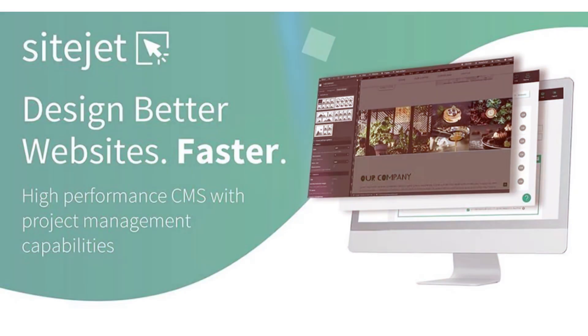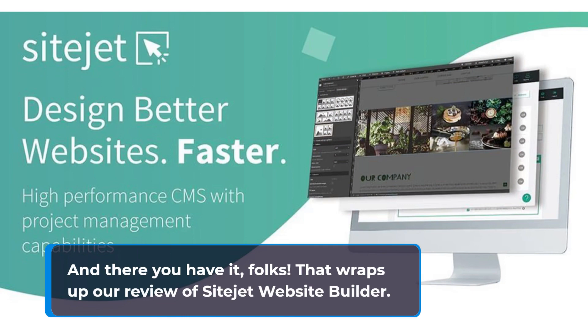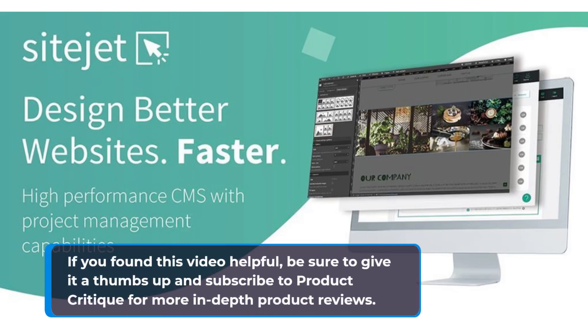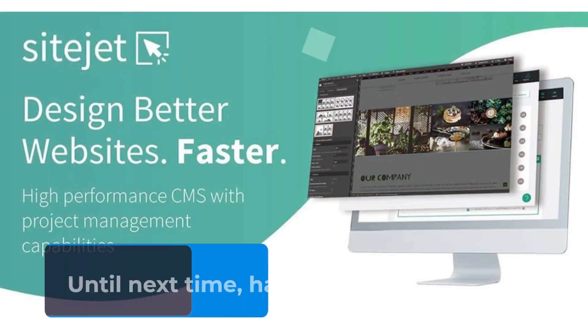And there you have it, folks! That wraps up our review of SiteJet Website Builder. If you found this video helpful, be sure to give it a thumbs up and subscribe to Product Critique for more in-depth product reviews. Until next time, happy building!